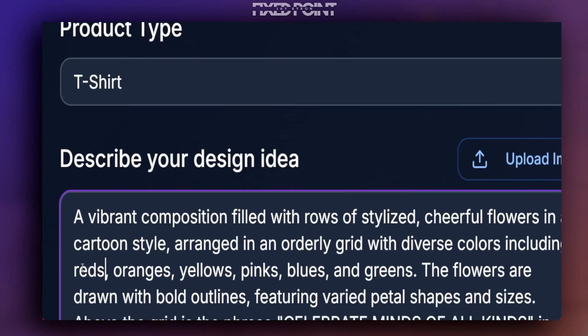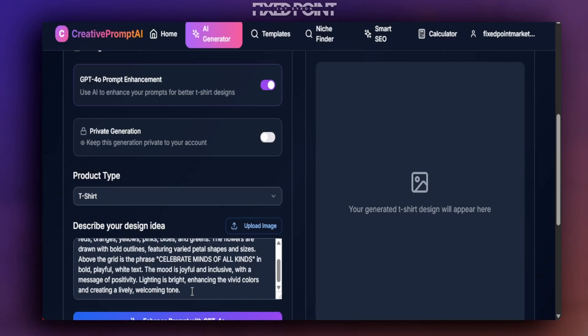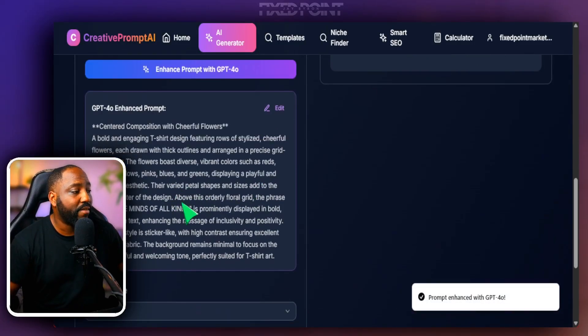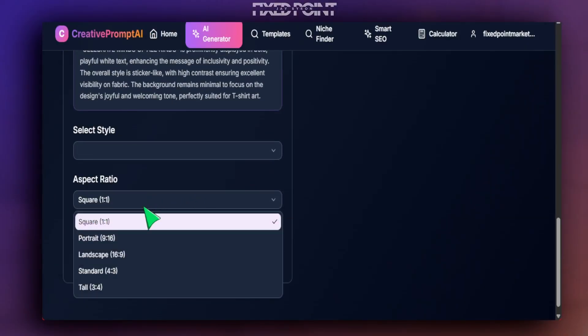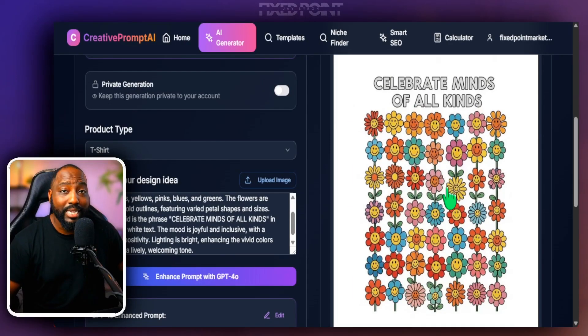The prompt it generates is very complex — notice it doesn't bring in the person wearing the shirt or any text from the mockup photo; it just extracts the design itself, including the product text. We can then enhance this prompt further with ChatGPT to make it perfect for a t-shirt product. Here's what it created — it came out extremely well, brought in all the different types of flowers with multiple colors, and included the wording.